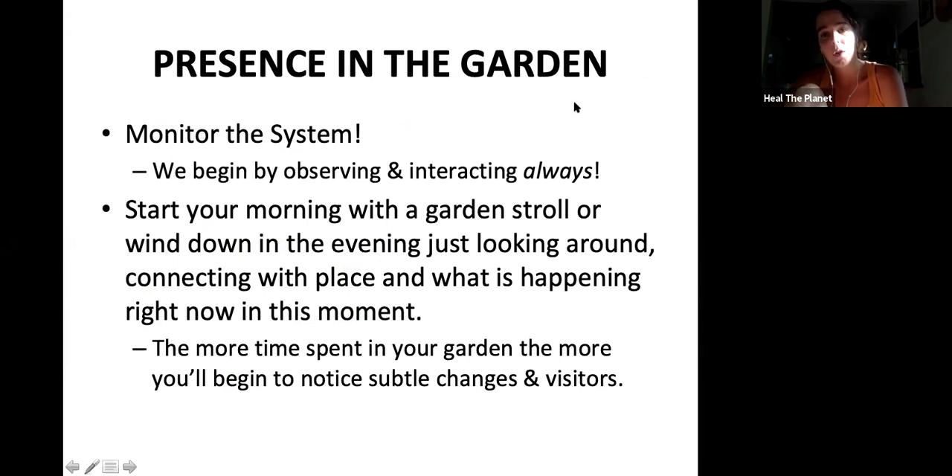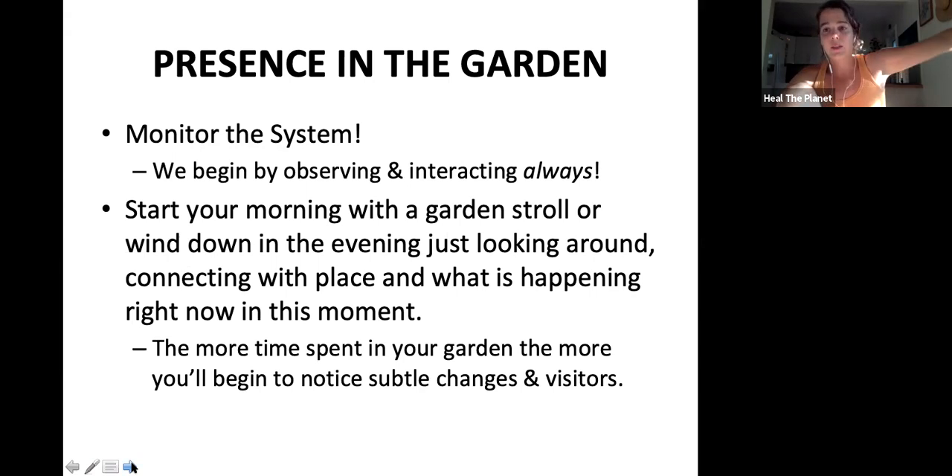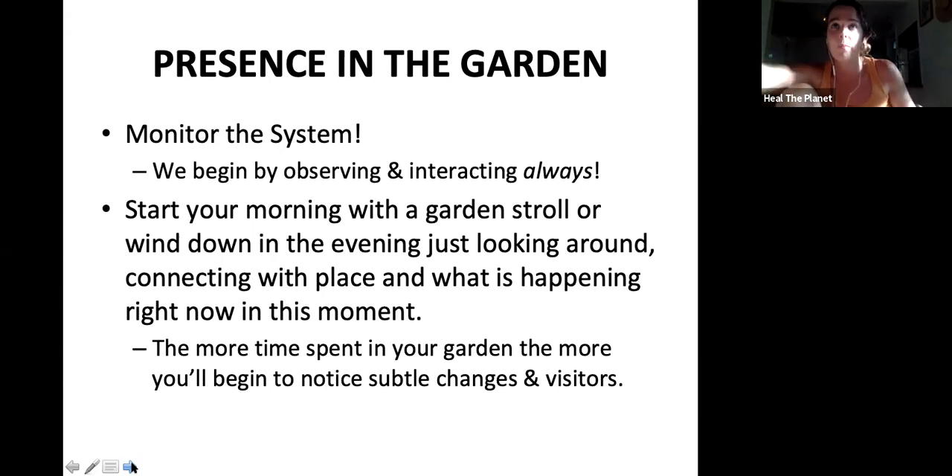Understanding and being present in the garden is one of the most important strategies. Going out first thing in the morning for a little garden walk, or at the end of the day walking through the garden for a little grounding and unwinding — when you spend this time in the garden, you really start to notice subtle differences and things don't get by you as fast. Even in my home right now, I have a window where I can look out and see my summer garden bed. I can see my front yard food forest and what's going on throughout the day.